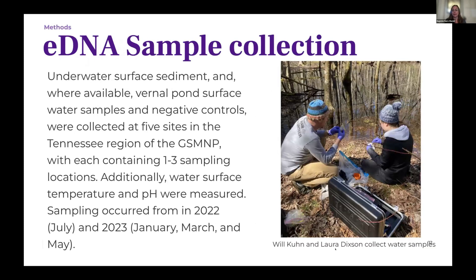Here you can see Will collecting samples with Laura Dixon, using equipment loaned by Aaron Onans of the U.S. Geological Survey. Everything is done with gloves — sterile, with no contamination. They dip a tube into pond water to get surface samples and pump it through a Sterivex filter that collects the DNA. They also collect surface sediment samples using sterile scoops. This was done at about five different sites in the park, each with one to three ponds. There were four sampling events over the course of 2022 to 2023.